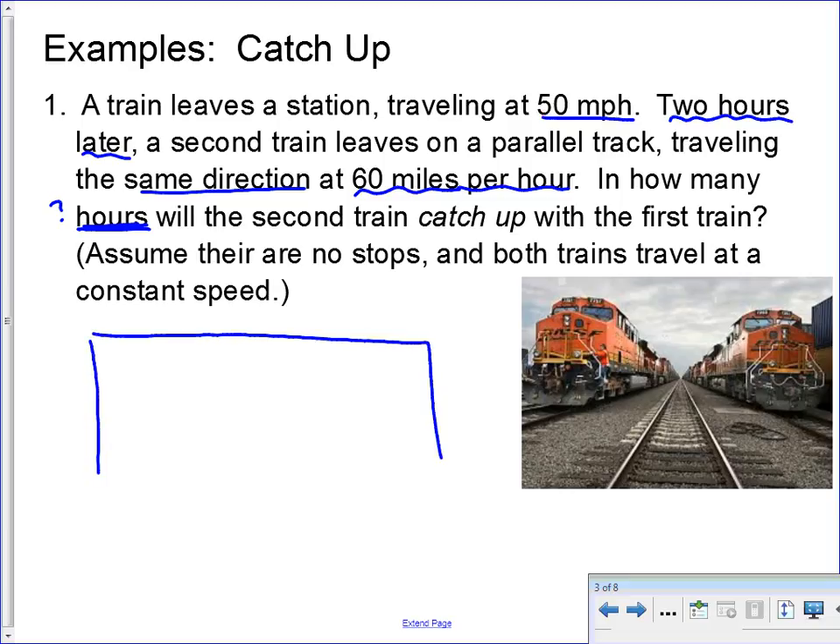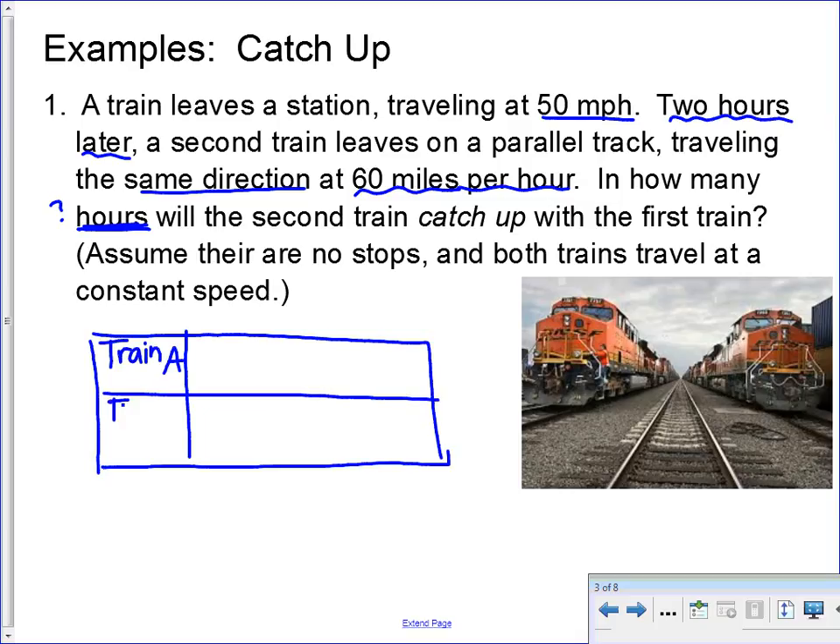Start by drawing a table. In the first column, put the objects — the vehicles, whatever. In this case I've got two trains, so I'm going to call the first one train A and the second one train B. Now we're going to label three other columns.